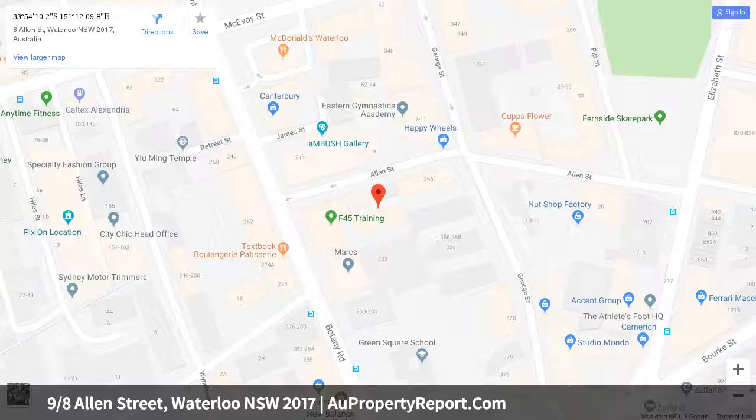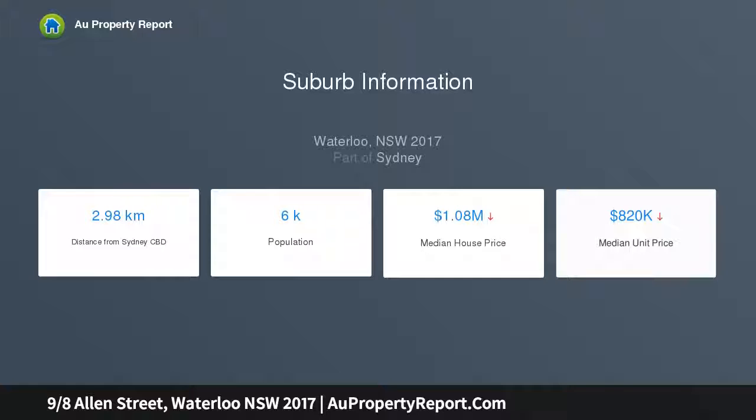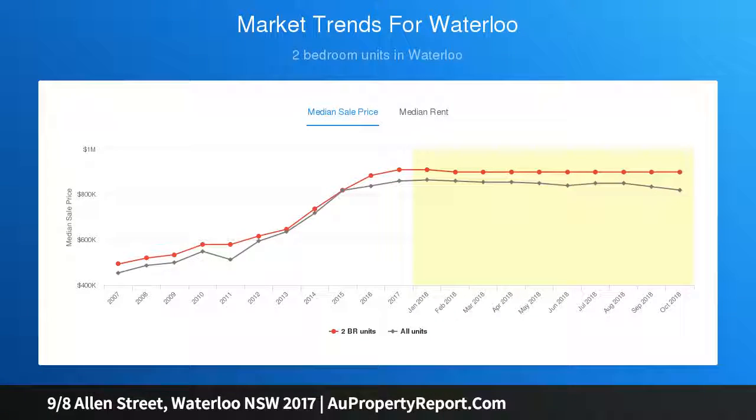Boutique security building with basement security car space, spacious bedrooms with main having an ensuite, internal laundry and ample storage. Easy access to Sydney Boys and Girls High, UNSW, UTS and Sydney University. Blessed with the area's greatest coffee shops and eateries at your doorstep.